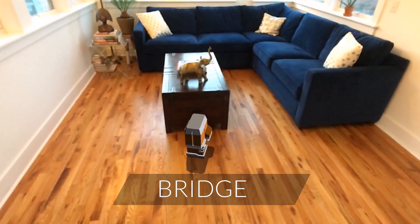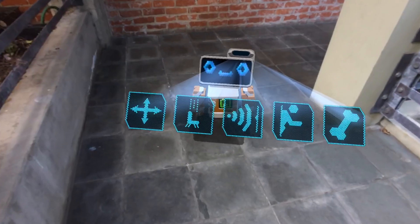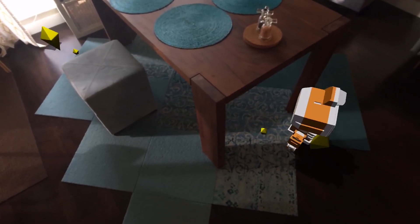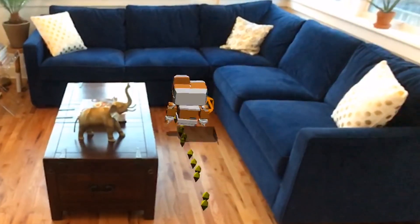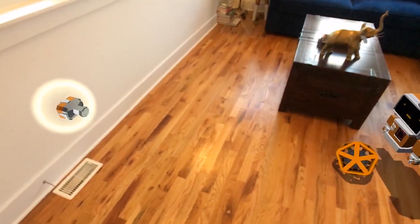Bridge Engine is capable of powering amazing creations, like Bridget, our curious little robot companion. Bridget can already do some incredible things, like navigate around obstacles, play fetch, and even interact with real objects.